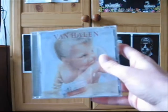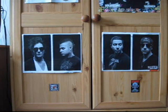Another CD — Van Halen 1984. This is another remastered CD; obviously it first came out in 1984. It's a pretty good CD, it's got Jump on it. It was the last CD with David Lee Roth on it, but he's come back now and I think they're doing another album.